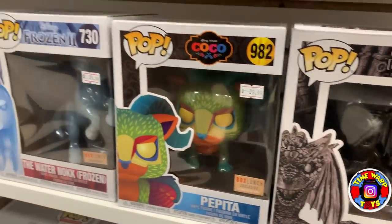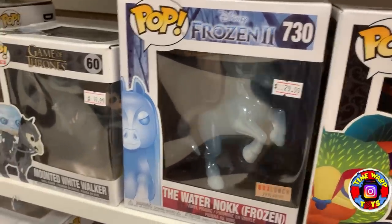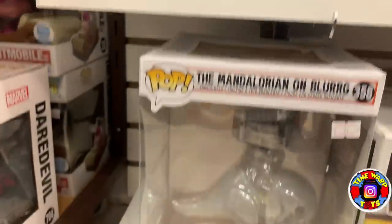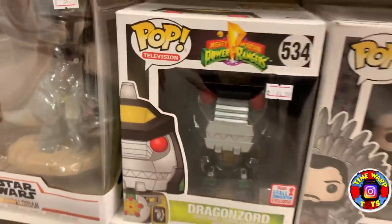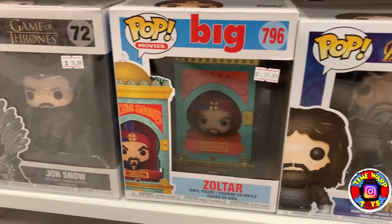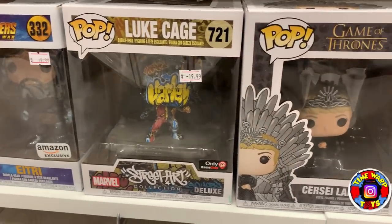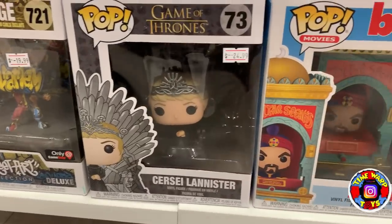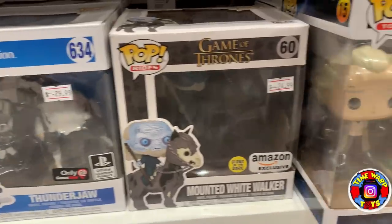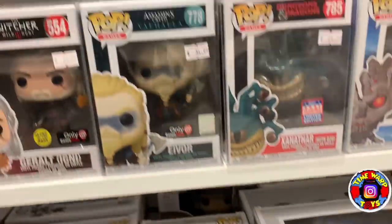Then we have some Game of Thrones, Pepita from Coco, the Water Nock, Mounted White Walker, Darth Vader in his TIE Fighter, the Mandalorian on the Blurg, the Dragonzord 6-inch pop, Jon Snow on the Throne, Zoltar from Big, Thanos from Avengers Infinity War, the Street Art series Luke Cage, Cersei Lannister from Game of Thrones, another Zoltar, Thunderjaw, another Mounted White Walker, the Back to the Future Doc with Clock Tower Pop Town — really cool one.